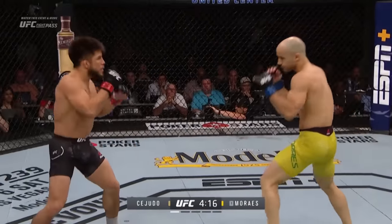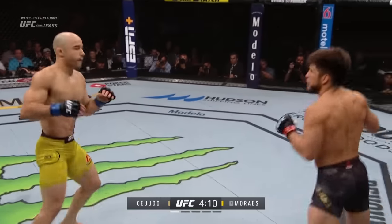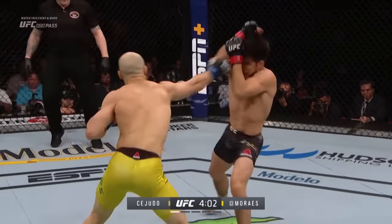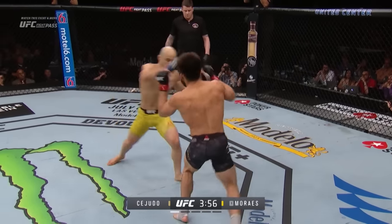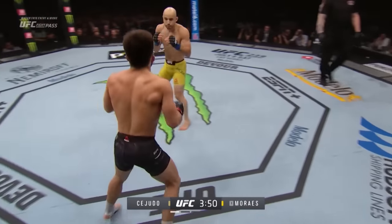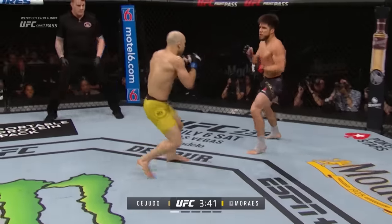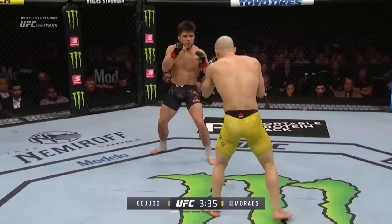Beautiful step-in left hook. Henry's going to have to throw something — he's going to have to earn the respect of Marais. Marais is just going at him right now. Henry hasn't thrown anything back yet. There's a nice leg kick. What a combination by Marais. Nice counter from Cejudo. Beautiful catch and return. Marlon has done that twice where he's looking low and kicking high. The speed with which he throws those legs is incredible, and he's opening up, letting you know any one of these can separate you from your consciousness.